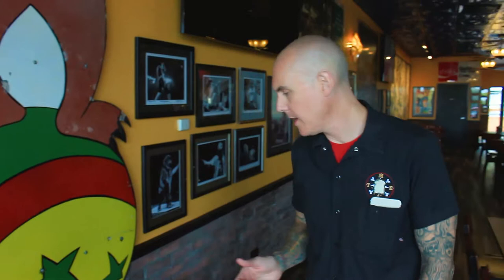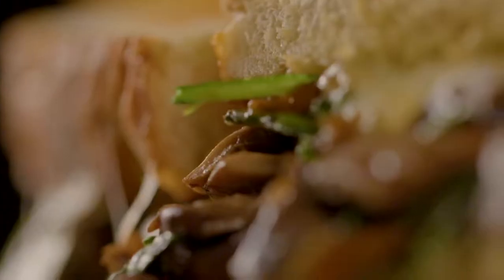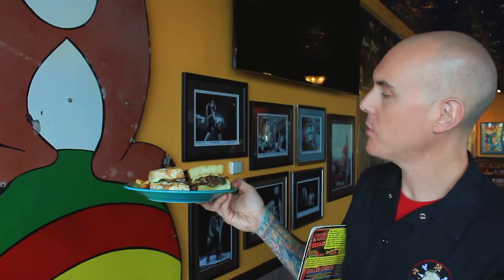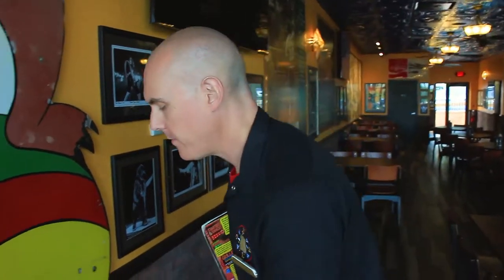Three different sandwiches back here that we make every single day — I eat these a lot. This one is straight up vegetarian all the time. This is one of my favorites — it's been on the menu since day one. This is the mushroom melt. It's got port wine sautéed mushrooms, a sweet onion sauce, and provolone cheese. All you have to do to make this vegan is take the provolone cheese off and sub the vegan mozzarella. It's so good on there.